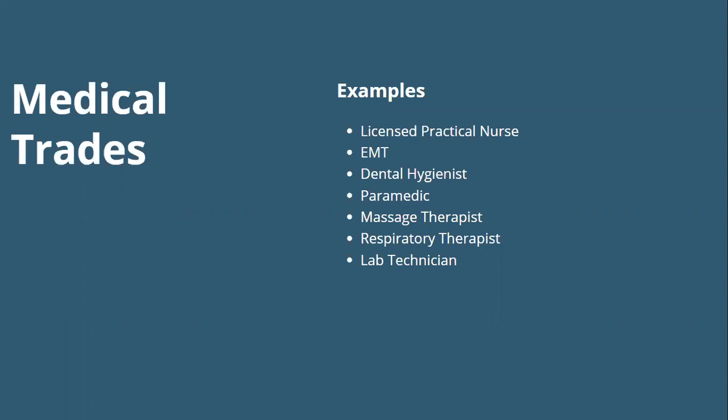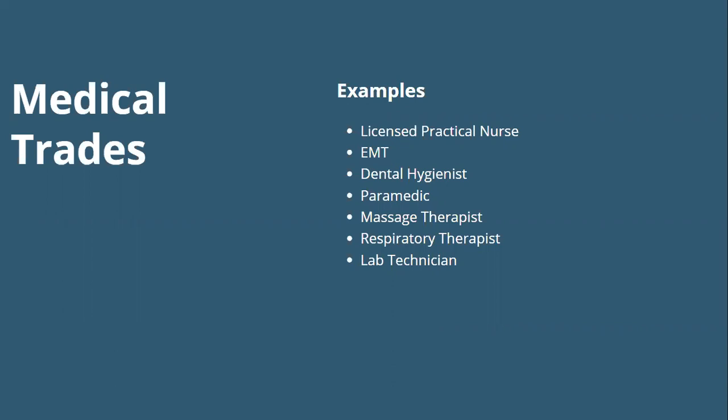Examples of medical trades include licensed practical nurse, EMT, dental hygienist, paramedic, massage therapist, respiratory therapists, and lab technicians — all of which require going to specific programs to learn the trade. The biggest difference with a lot of these jobs compared to others we've looked at is that in construction-type trades you're typically getting paid while learning through apprenticeships, whereas medical trades often require going into debt or paying for the education.